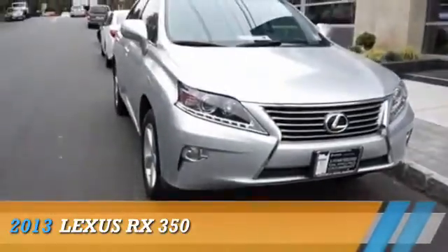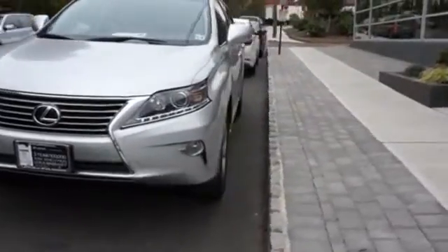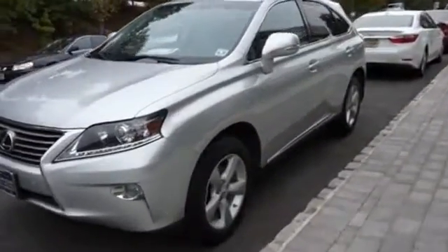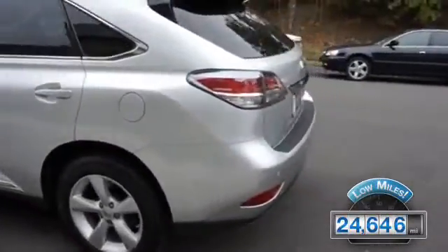This could be the vehicle you're looking for. Powered by all-wheel drive, a 3.5-liter, six-cylinder engine, and an automatic transmission. With fewer than 25,000 miles, this vehicle has a long road ahead.